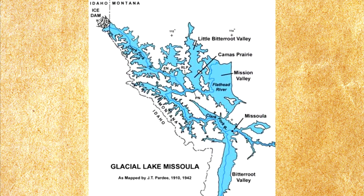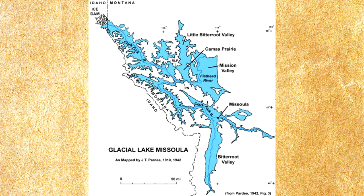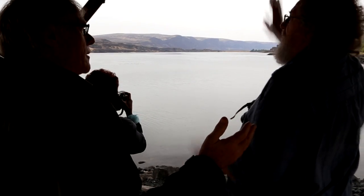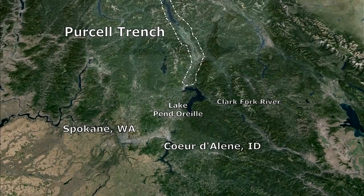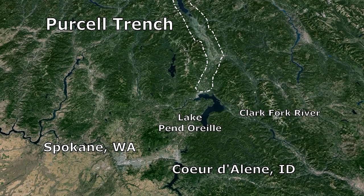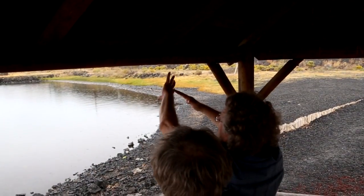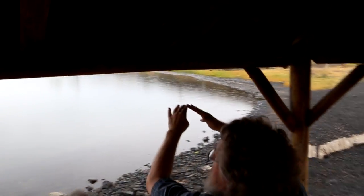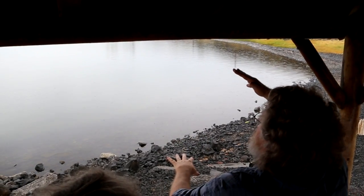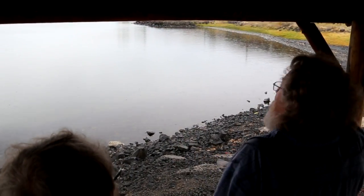There are only two sources for the water — rainfall or meltwater — and either one is incompatible with the ice dam theory. The theory is that glacial ice coming down the Purcell Trench blocked the flow of the Clark Fork River and extended an estimated 25 to 30 miles south of that intersection.